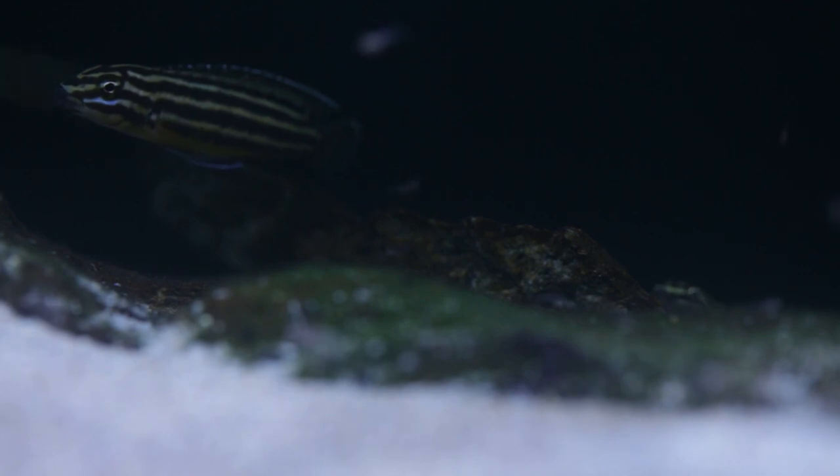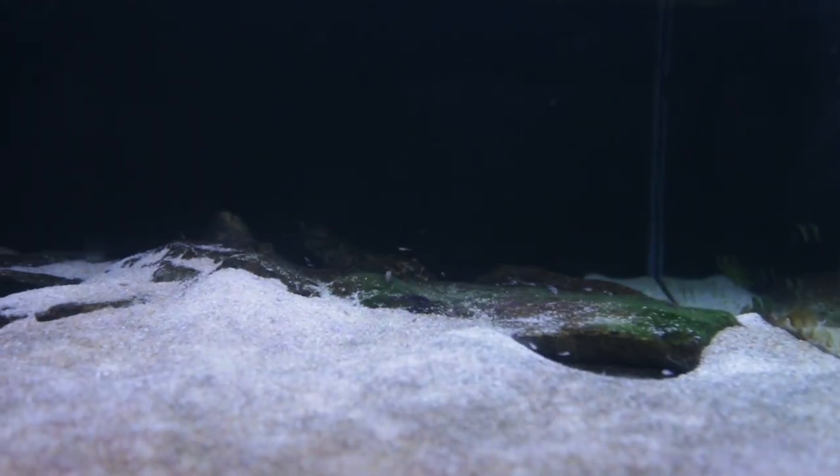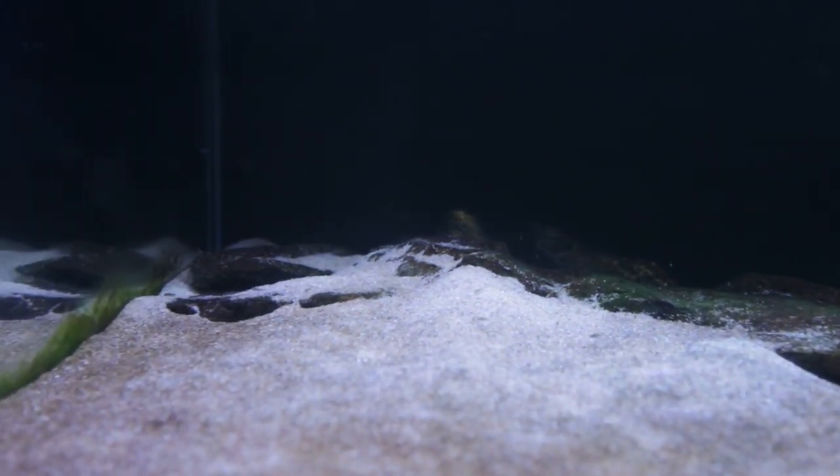For a breeding pair, I will not go below a 100 litre aquarium, and I have mine housed in a 2 foot long by 2 foot wide by 14 inch deep tank. These guys prefer a wide tank footprint rather than a tall, deep tank, as they prefer to hug the rockwork rather than swim in the mid or open water.